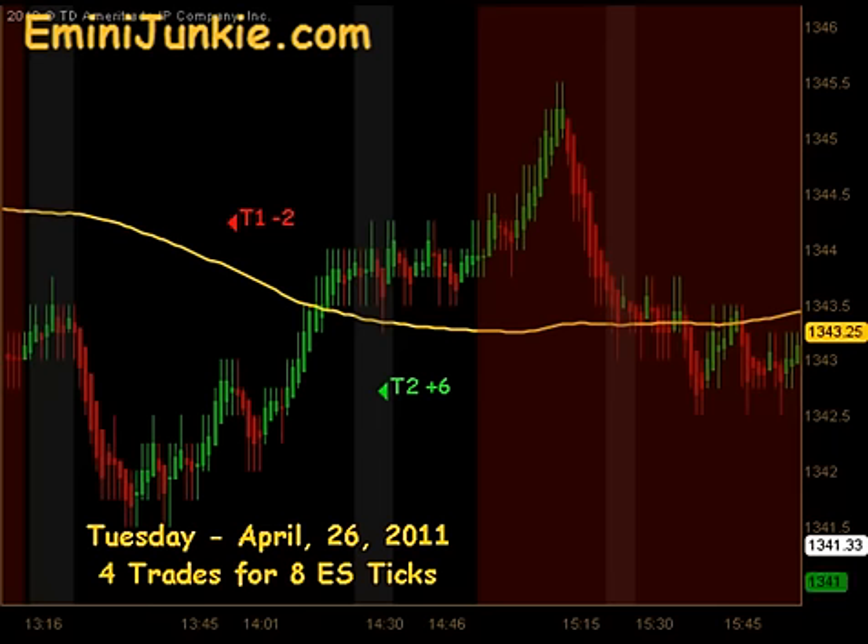For our trading plan, we ended up with 4 trades for 8 ES ticks. I want to thank you for watching. For more details on this plan, including all the chart setups, or to join our live trading room and video newsletter, please visit eMiniJunkie.com or just simply click the link at the top of the screen. Thanks and make it a great day.